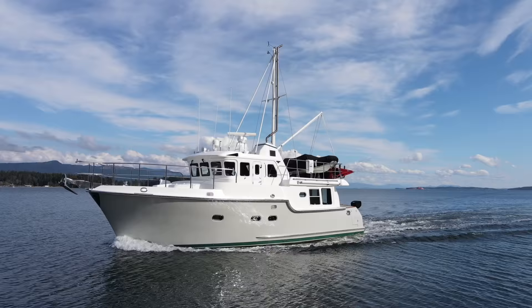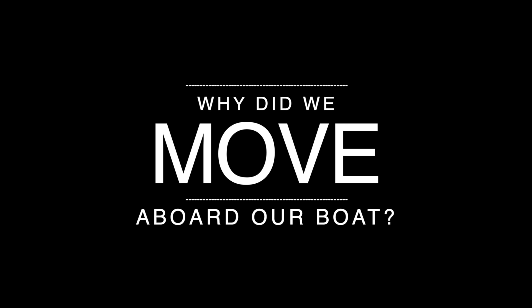Hello everybody and welcome aboard our home MV Freedom. I'm Sean, I'm Elizabeth, and MV Freedom is our home. She is a 2004 Nordhaven 43-foot trawler. If you're new to our channel, welcome. If you're not new to our channel, thanks for coming back. We've been wanting to do this video for a while — we've been living aboard the boat for a little over eight months now.